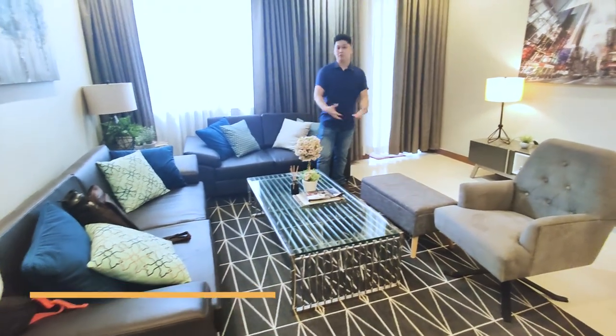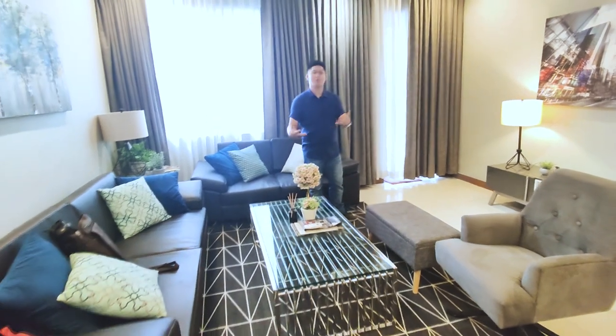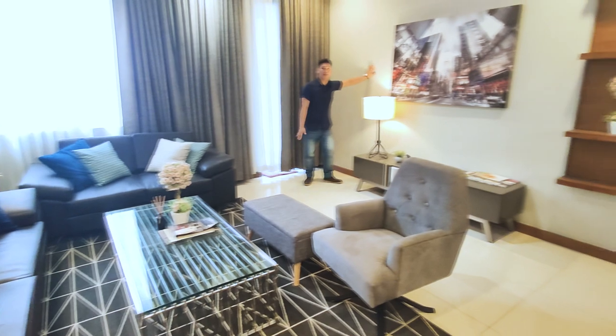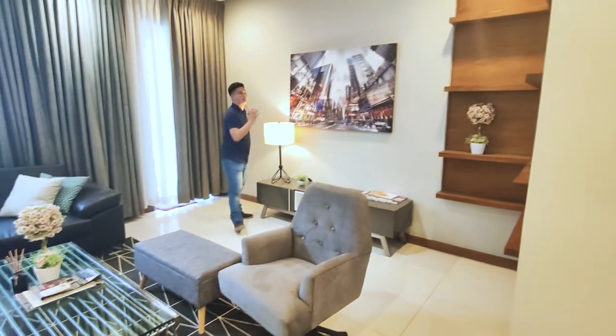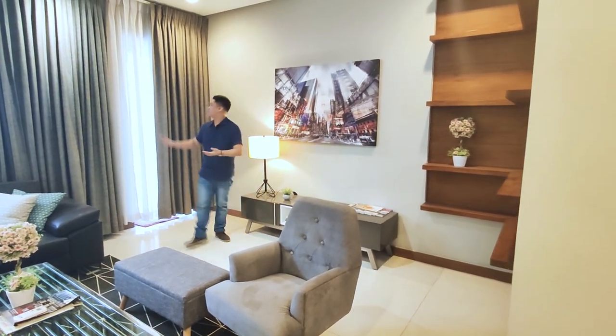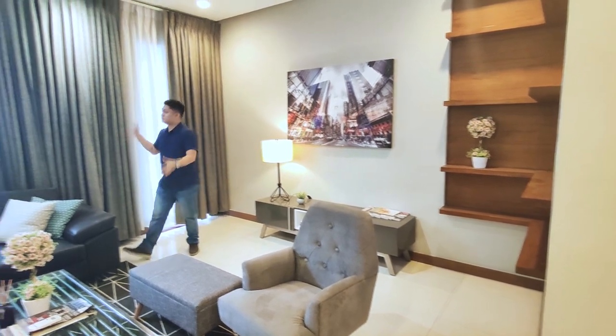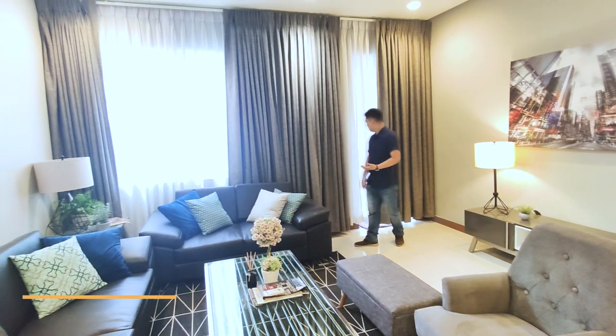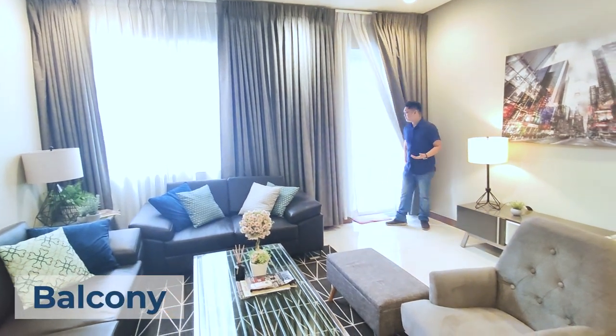This is the family room where you can set up an entertainment space for bonding with family or hosting movie nights. On this wall is a provision for a huge TV screen. This living space also features lots of windows for natural lighting, and right here is the door to balcony number one.